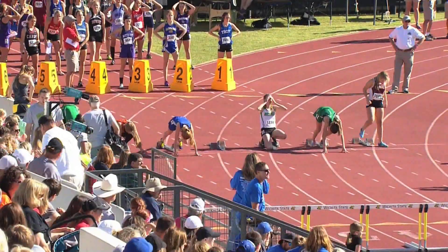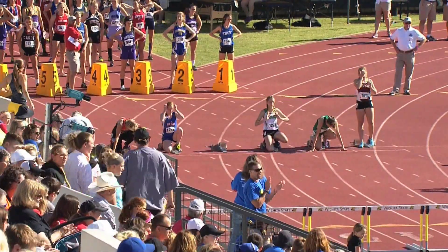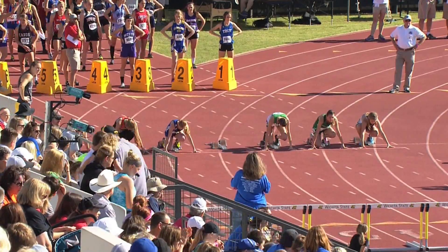They get reset again. It's always so impressive in these events because of the athleticism, the speed, the balance, the timing — it's all there. It's a tough, tough event.